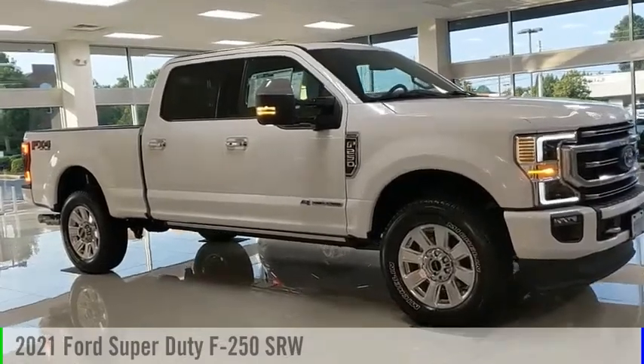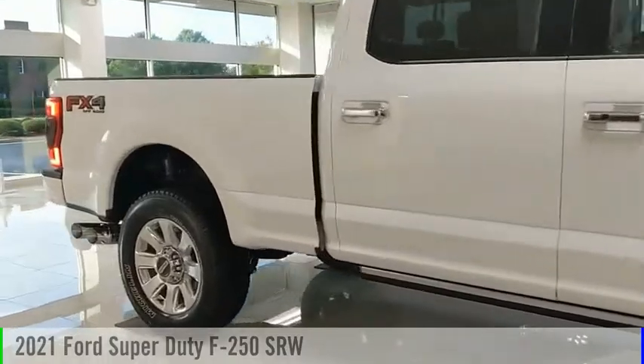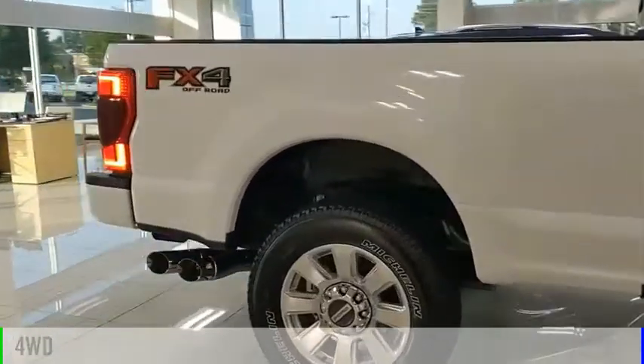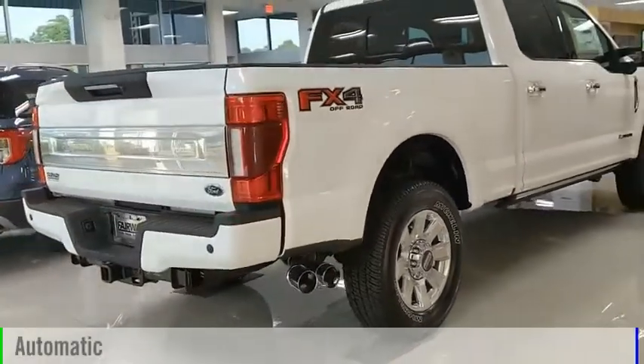Make a great choice today with the 2021 F-250 Super Duty. This vehicle is powered by a four-wheel drive, eight-cylinder, 6.7-liter engine, and comes with an automatic transmission.